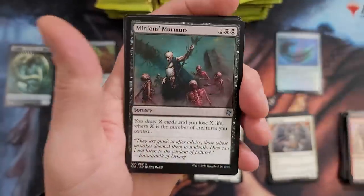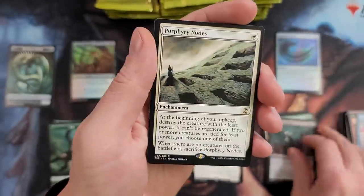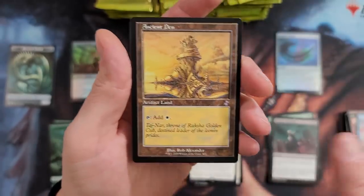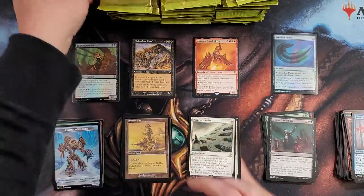Are they going to drop more of these is really the question. And how soon is really, really, really the question. Ancient Den — I love the brown frame on this. I think that is quite exceptional. That's my thoughts and I'm sticking to them.